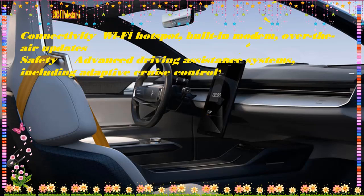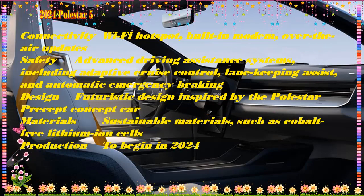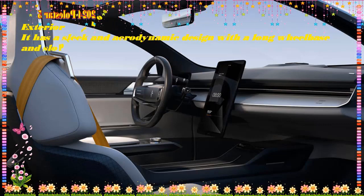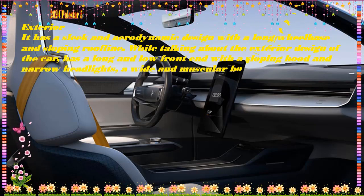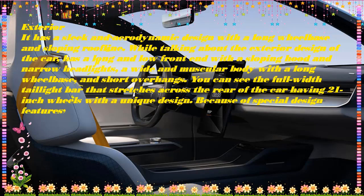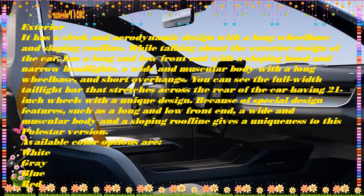You will see a driver attention monitor, with plenty of adjustability and a large cargo space with a capacity of around 30 cubic feet. There is also a small frunk up front, large enough to accommodate luggage for a weekend getaway or even a long tour.